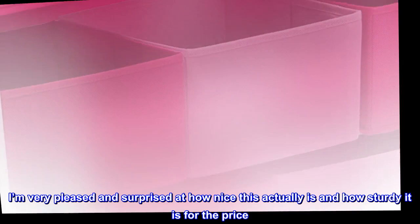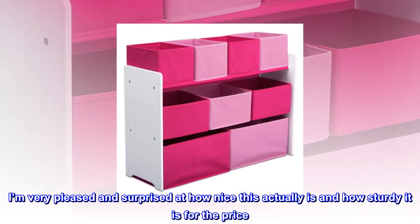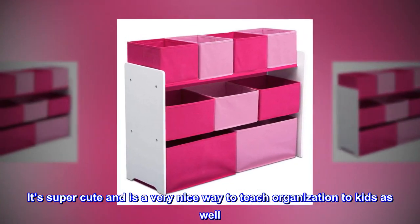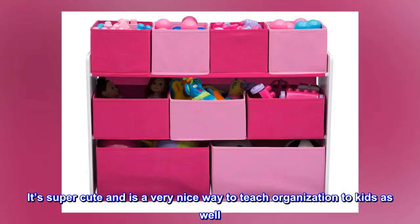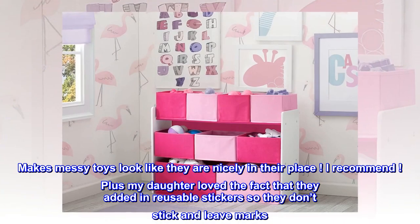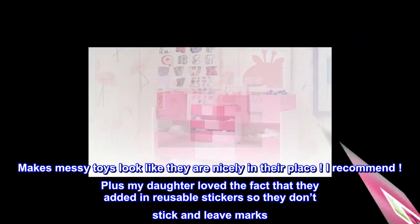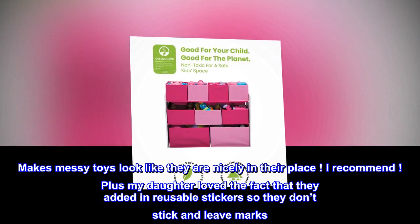I'm very pleased and surprised at how nice this actually is and how sturdy it is for the price. It's super cute and is a very nice way to teach organization to kids as well. Makes messy toys look like they are nicely in their place. I recommend. Plus my daughter loved the fact that they added in reusable stickers so they don't stick and leave marks.